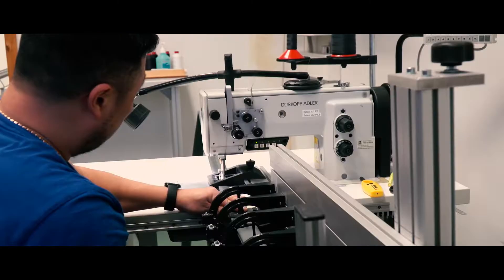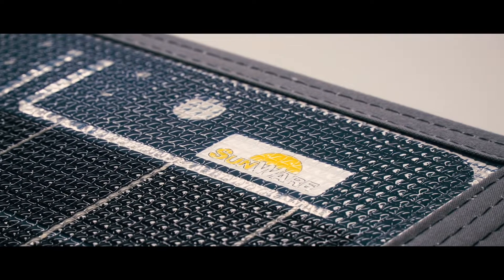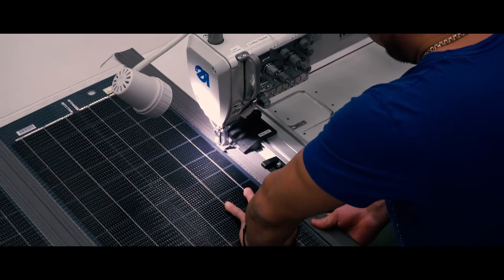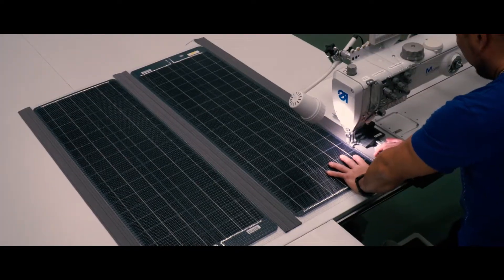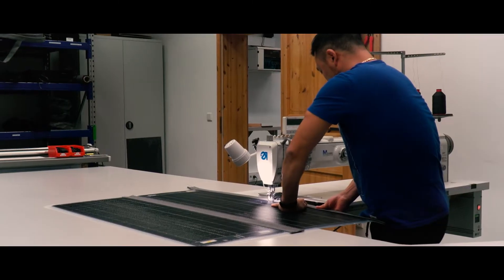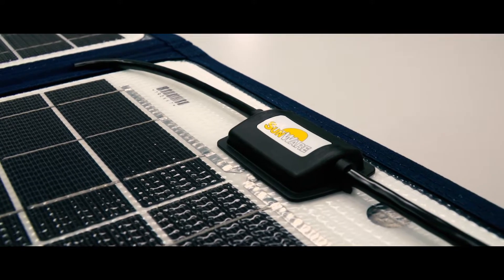Our products are especially developed for this kind of application. For example, the mobile solar panels have wings which work independently from each other, so if one part of the panel is laying in the shadow, the other part is producing 100% of the energy. Another benefit is that you can place a vehicle in the shadow and place the solar panel into the sun, so that you can optimize the energy input.